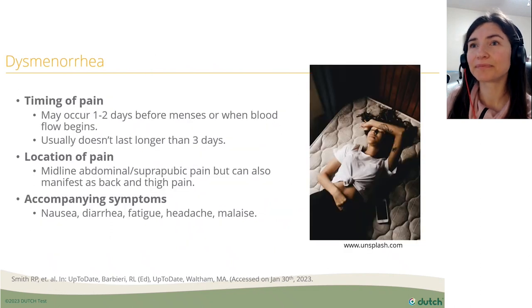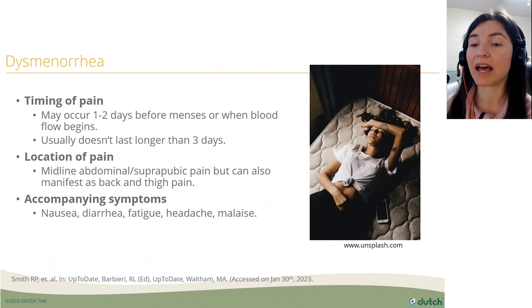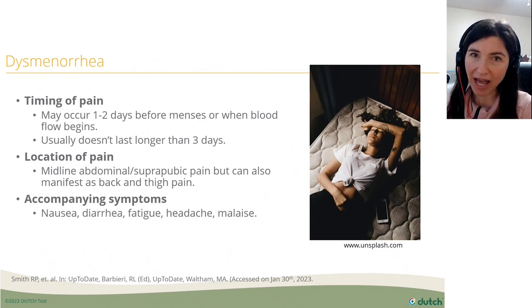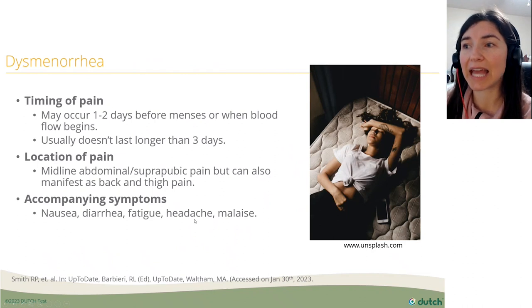With dysmenorrhea there are a few common features. The timing of the pain usually occurs one to two days before the onset of menses, and it usually doesn't last longer than three days. The location is typically the midline abdominal suprapubic region, but it can radiate to the back or thighs. Women often also have nausea, diarrhea, fatigue, headache, and general malaise — so always ask about these other symptoms too.